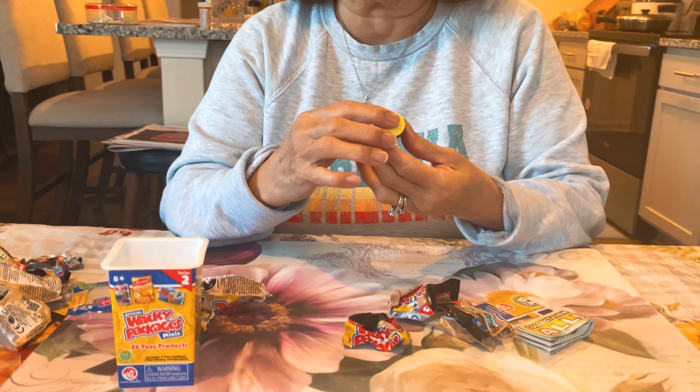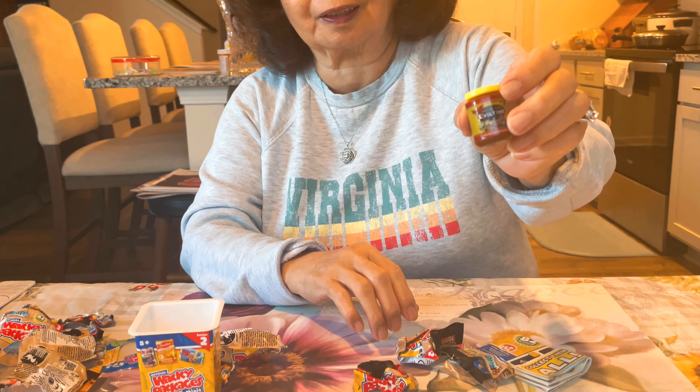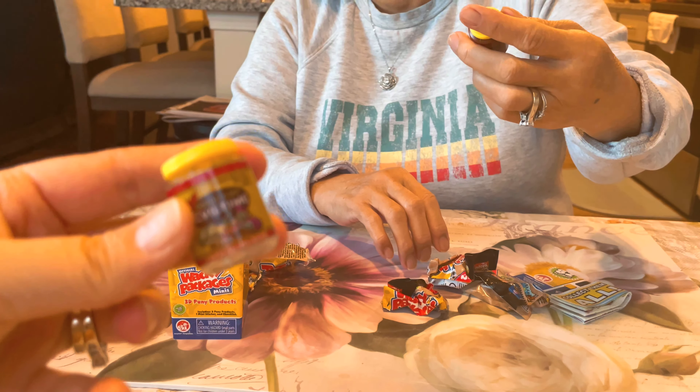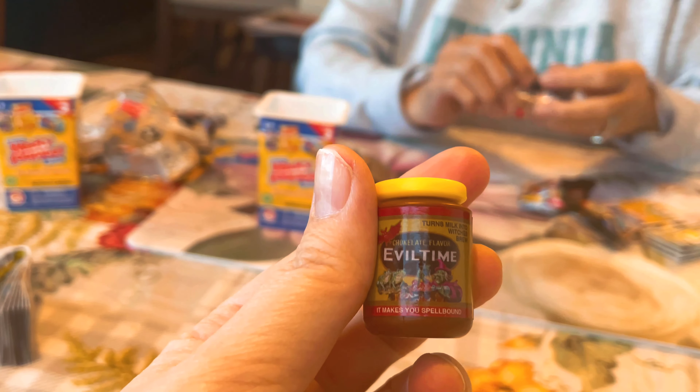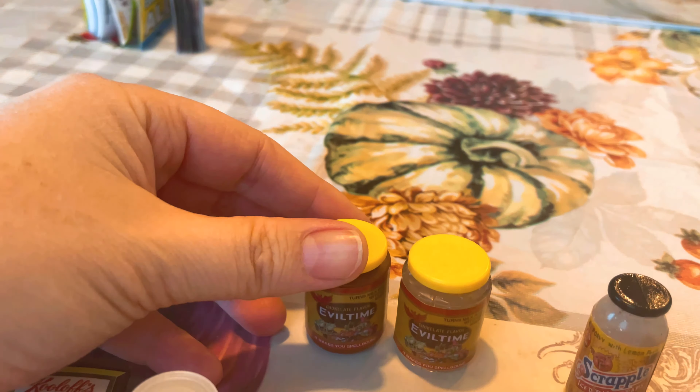We got another duplicate? This one's sparkly — so we might have got a rare and then a regular. The Evil Time thing — yeah, so we did get a rare. Sweet!